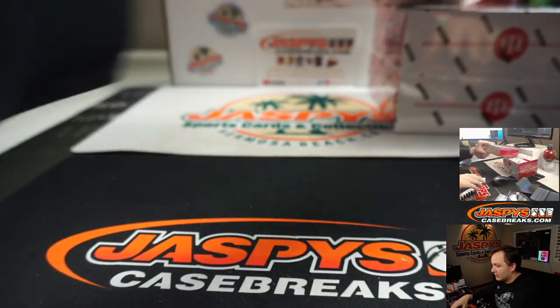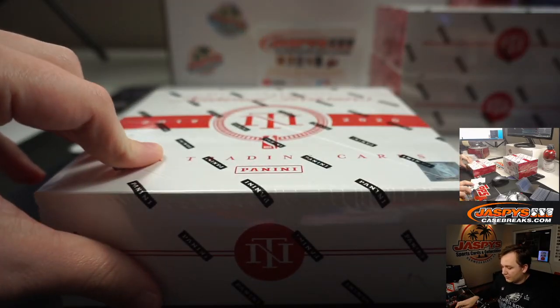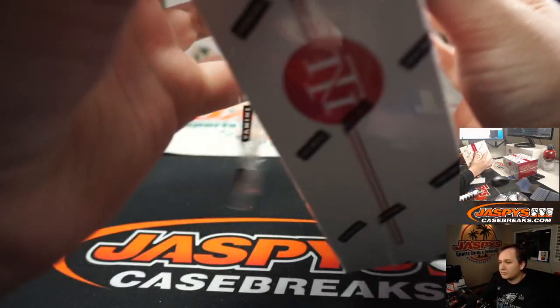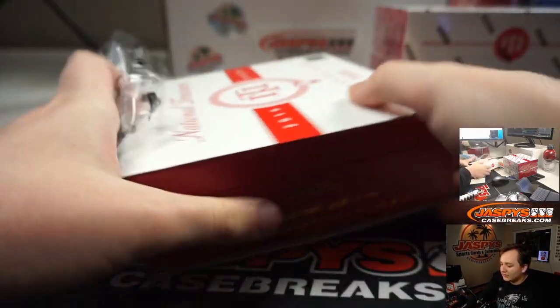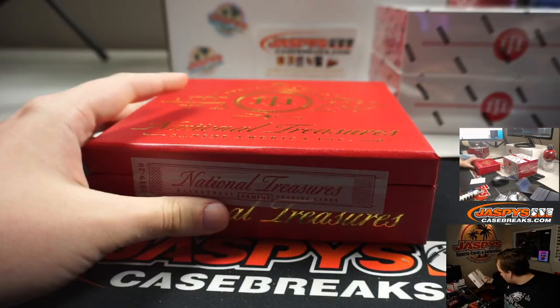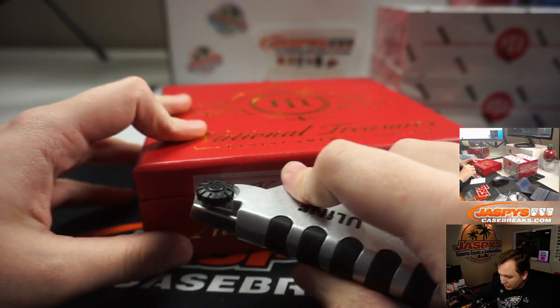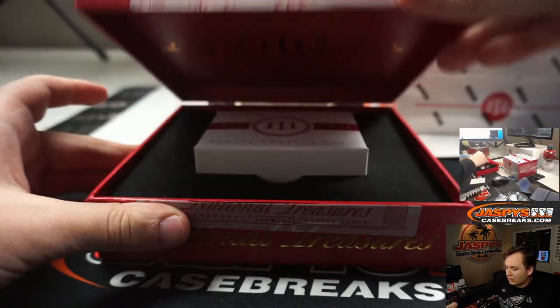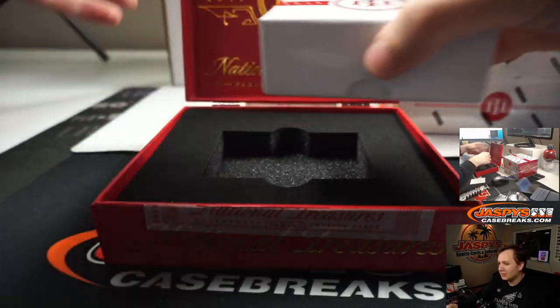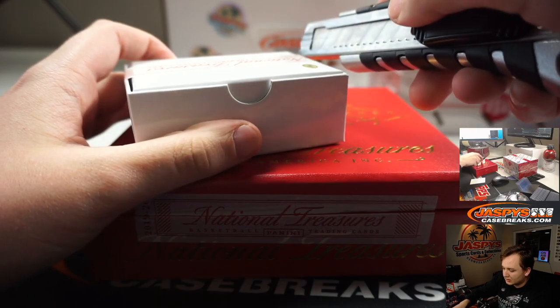Next box. This one has a little something on there. Boxes are way different this year — this is a non-wooden box. Kind of a bummer that does not have any NT crack sound that we've been used to.